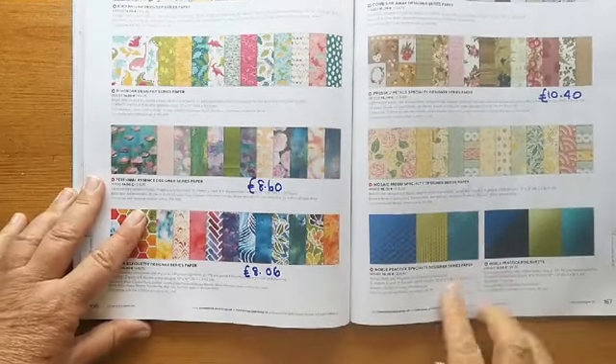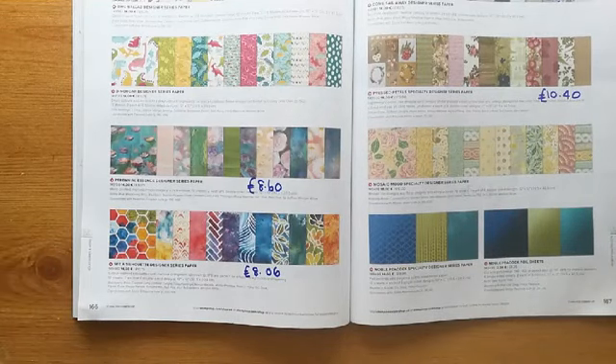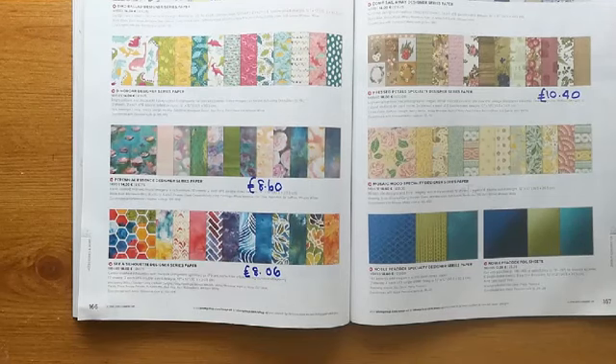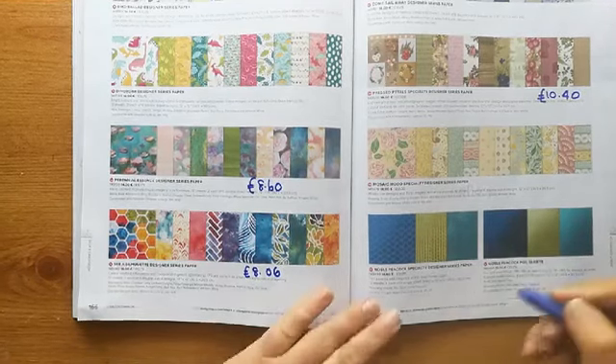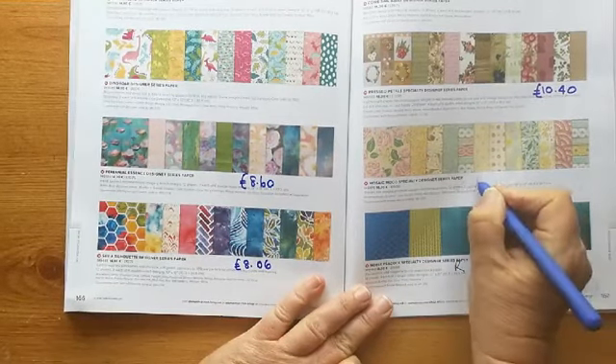I didn't check the foil sheets — let me do that now. Page 167 — yes, they're both going: the foil sheets and the paper. Let me mark that while I remember. These are stunning in their own right — this one's retiring as well.